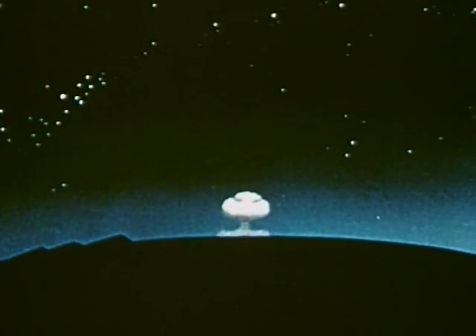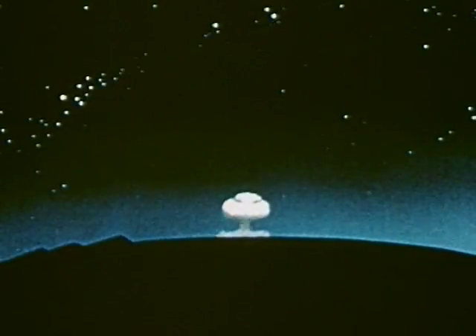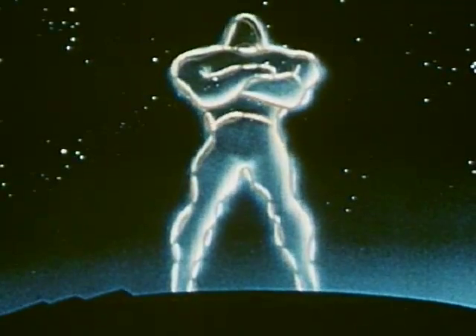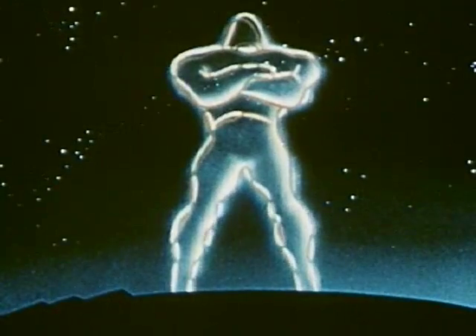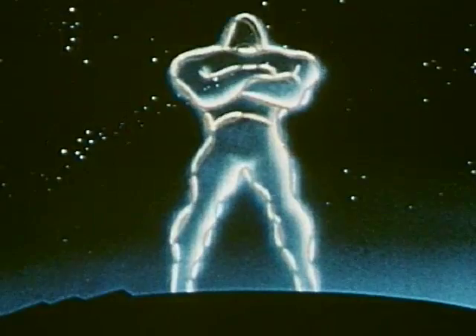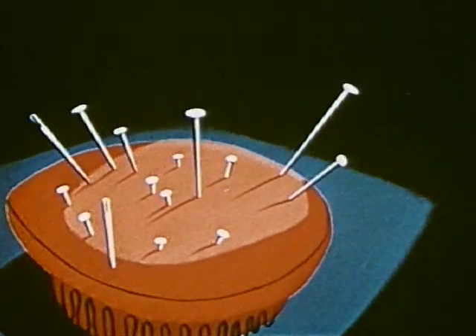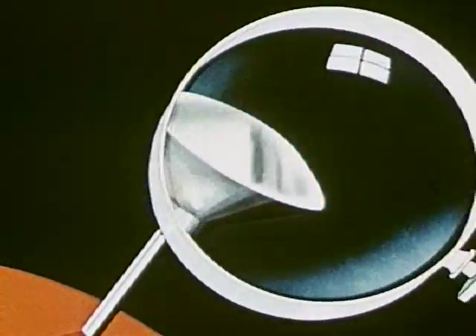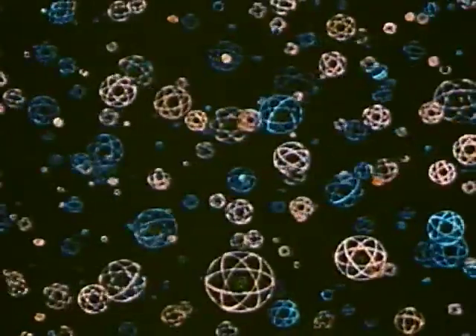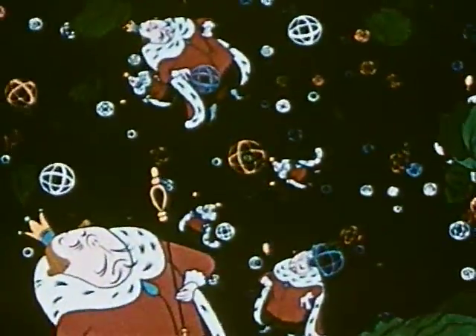But wisdom demands, too, that we take time to understand this force. Because here, in fact, is the answer to a dream as old as man himself — a giant of limitless power at man's command. And where was it science found that giant? In the atom, a particle so infinitely small that it takes over a hundred billion billion atoms to make up the head of a pin. Just as other millions and quadrillions of atoms are the tiny building blocks which make up everything in the world — ships and shoes and ceiling wax and cabbages and kings.